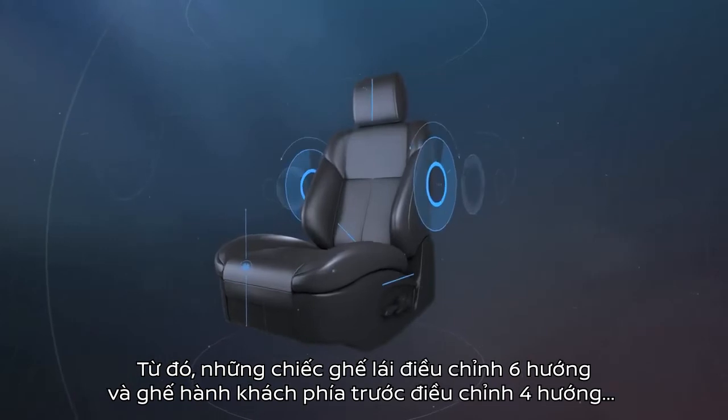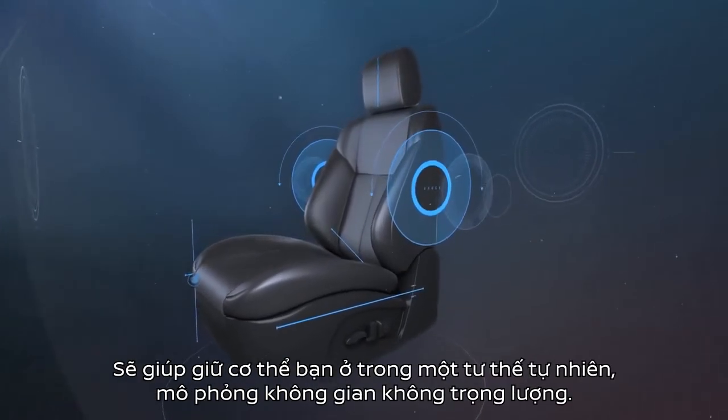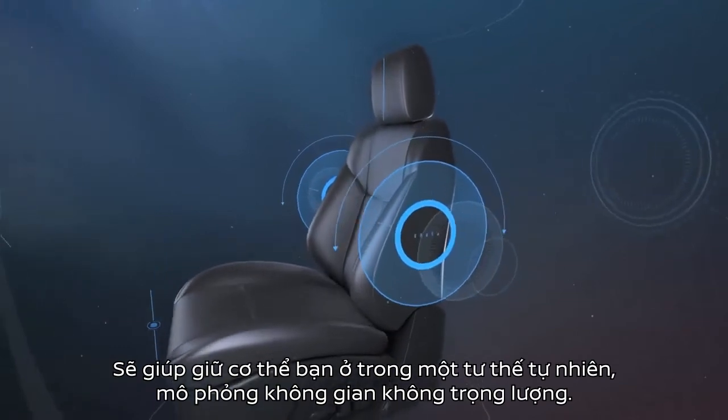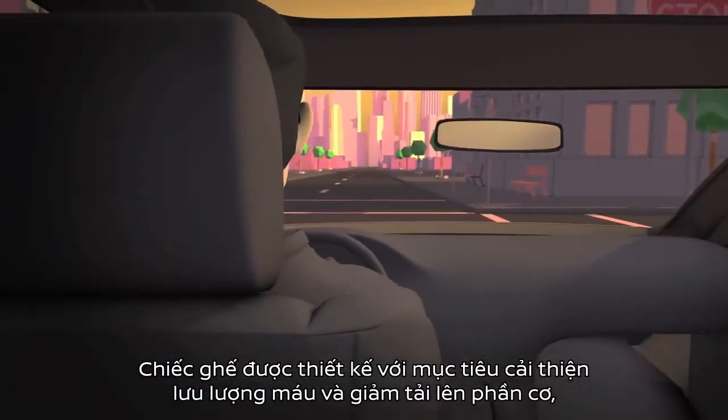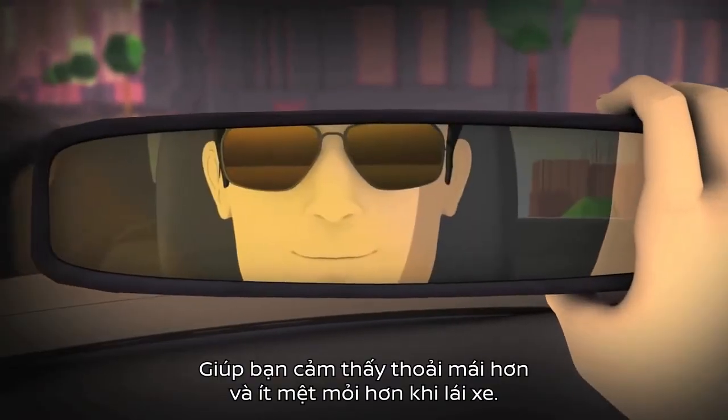The six-way adjustable driver's seat and four-way adjustable front passenger seat help hold your body in a neutral position, simulating weightless space. The goal? A seat designed to improve blood flow and reduce muscle loading, helping you feel more comfort and less fatigue on the road.